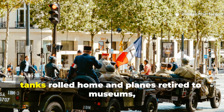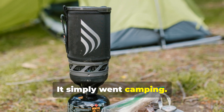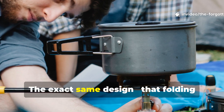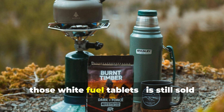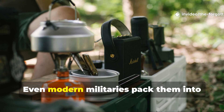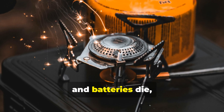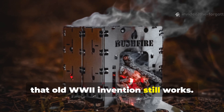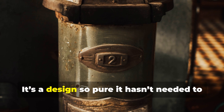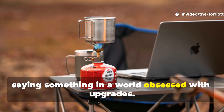After the war ended, tanks rolled home and planes retired to museums, but the Esbit stove didn't disappear — it simply went camping. Mountaineers, explorers and survivalists discovered it anew. The exact same design: that folding metal stand, those white fuel tablets, is still sold today under names like Esbit and Coughlin's solid fuel stove. Even modern militaries pack them into emergency kits and lifeboats. Because when gas leaks, matches fail and batteries die, that old invention still works. Light it. Boil water. Survive. Simple as that. It's a design so pure, it hasn't needed to change in nearly 90 years — and that's saying something in a world obsessed with upgrades.